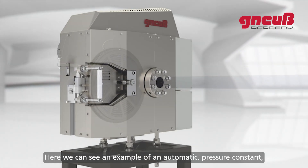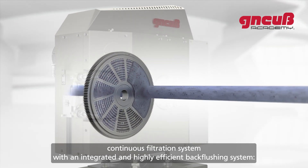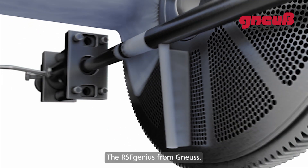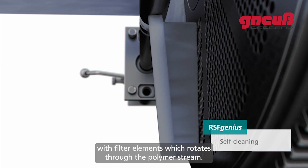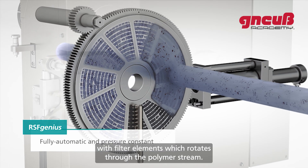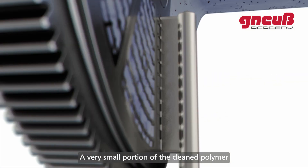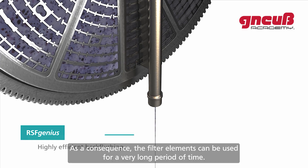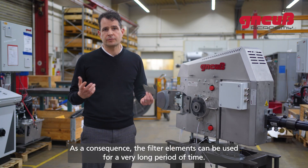Here we can see an example of an automatic pressure-constant continuous filtration system with an integrated and highly efficient back-flushing system — the RSF Genius from Gneuß. The filtration principle is based on a disk equipped with filter elements which rotates through the polymer stream. A very small portion of the cleaned polymer is used to clean the filter elements by back-flushing, so the filter elements can be used for a very long period of time.